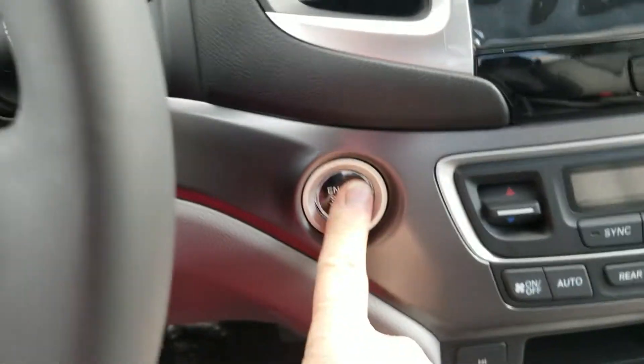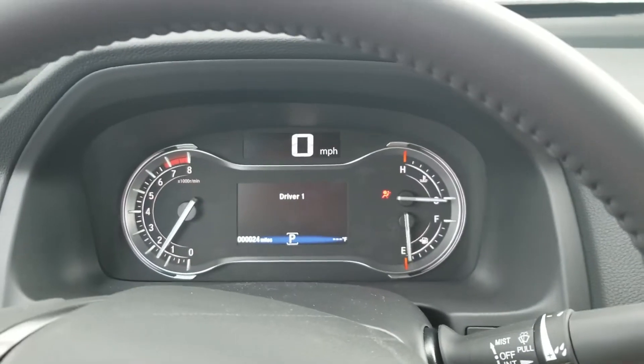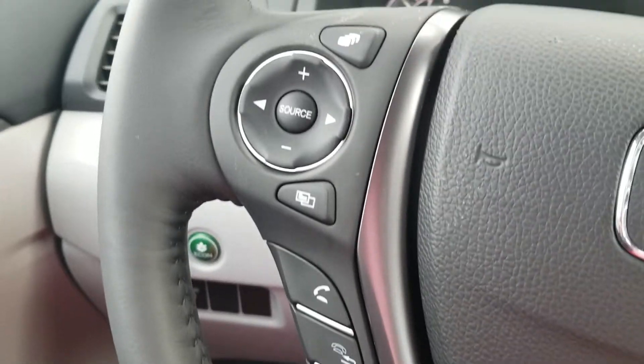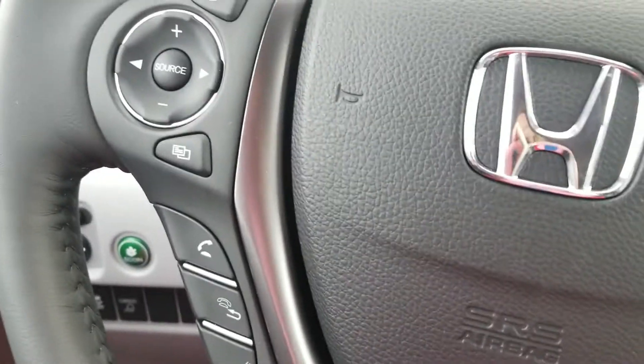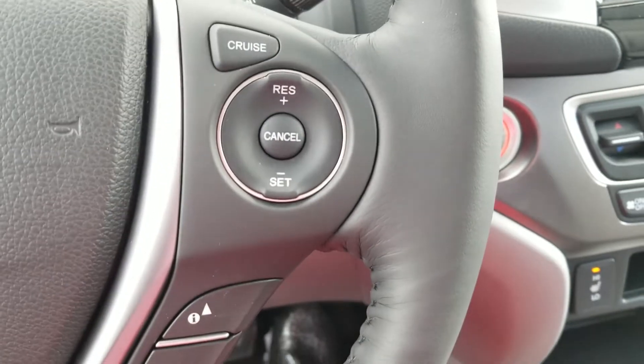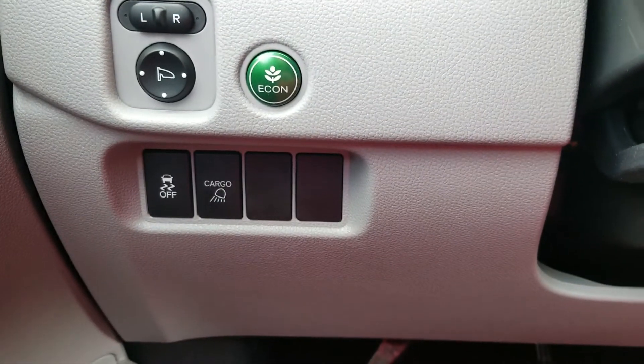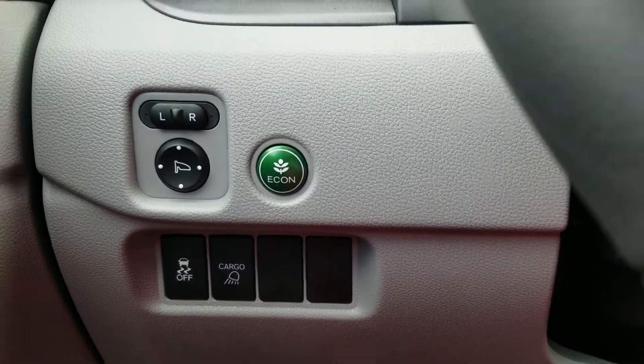Start it up for you. Push button start. It also comes with remote start as well. There's your Bluetooth. Control your media, information screen, cruise control, cargo light, traction control. Econ button.